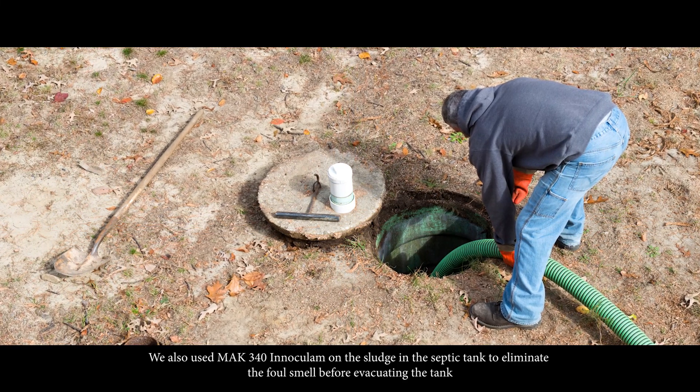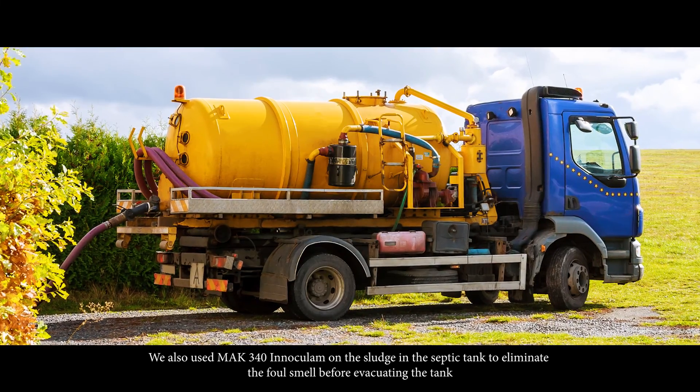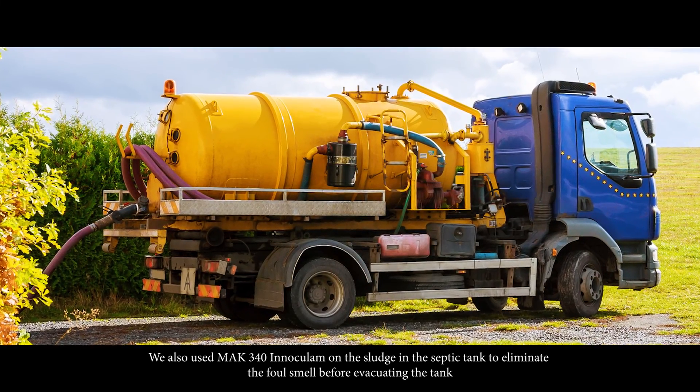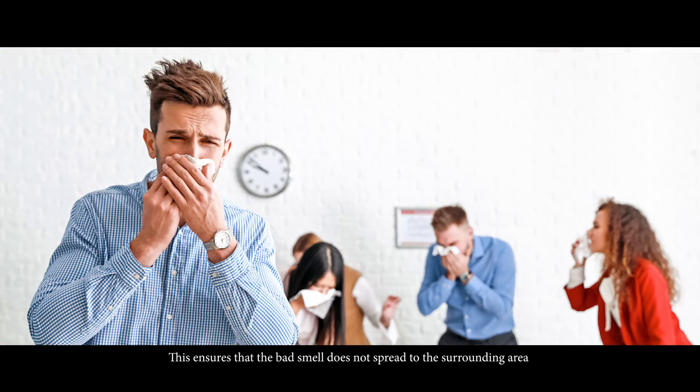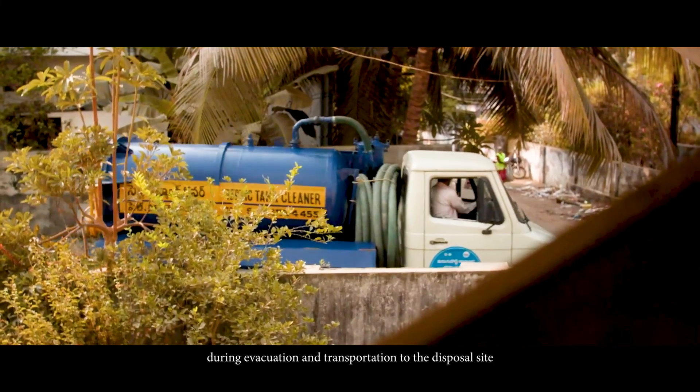We also use MAC 340 inoculum on the sludge in the septic tank to eliminate foul smell before evacuating the tank. This ensures that bad smell does not spread to the surrounding area during evacuation and transportation to the disposal site.